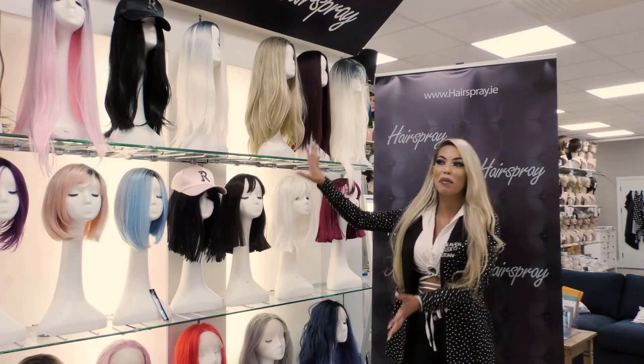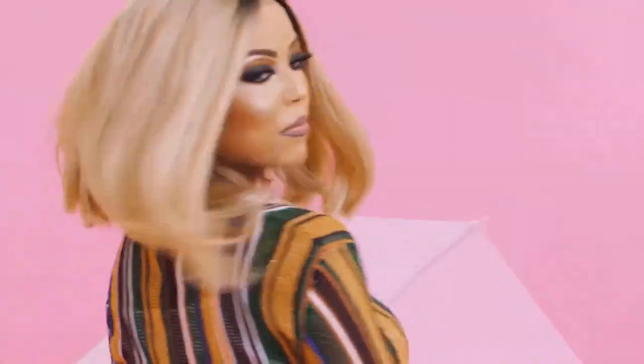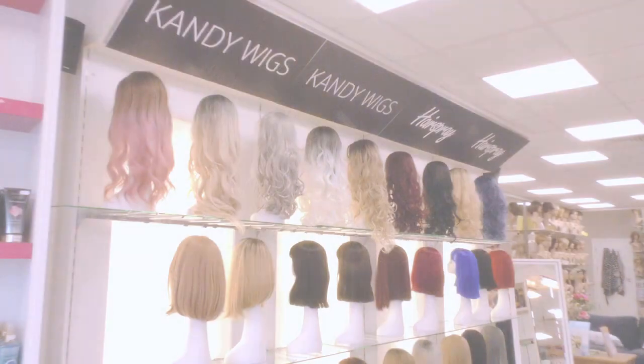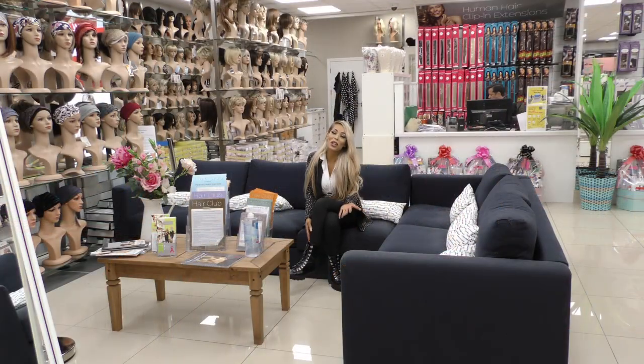I'm here to show you our fabulous selection of wigs. As you can see, we have bobs, long styles, straight, curly — a huge selection for every single taste.